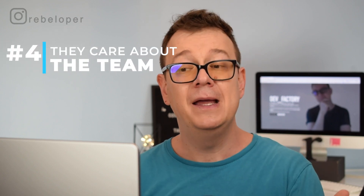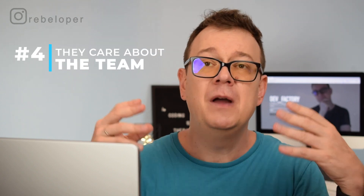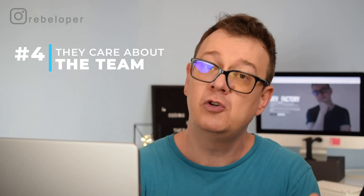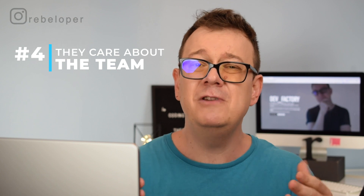Number four: they care about the team. They improve developer experience, not just product features. This is really important because burnout is a real thing among developers, and a good senior developer will take care of their team and help prevent burnout. They will also try to become a decent person.